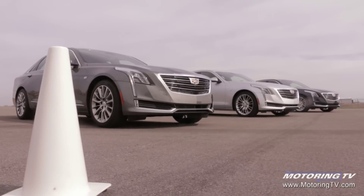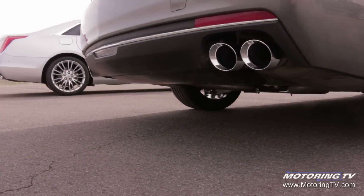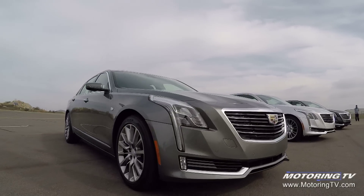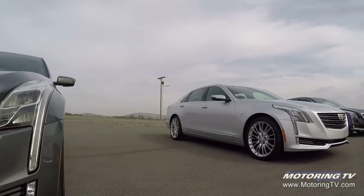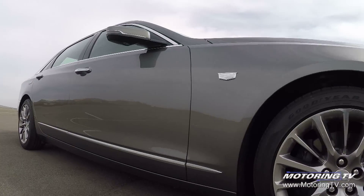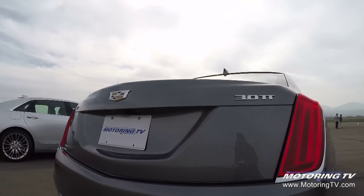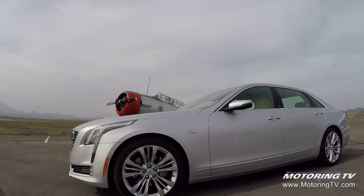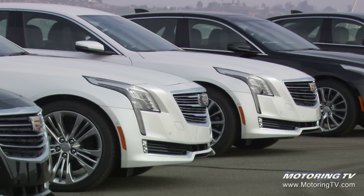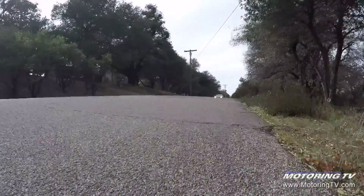We are returning to the prestige segment that we haven't been in for quite a while. We build cars that are nimble, quick, and fun to drive. Whilst this is a car that has the exterior dimensions of, say, a seven series short wheelbase or an S-Class, and the luxury and comfort you would expect, what sets it really apart is that it has the weight of the CTS — a significantly smaller car — which in its segment is already much lighter than a five series or an E-Class.